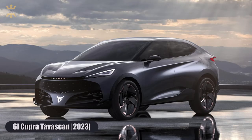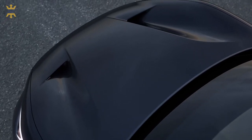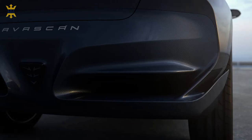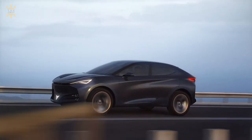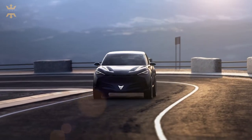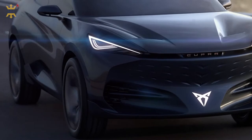Number 6: Cupra Tavascan. The all-electric coupe SUV features a 100% electric powertrain, making it a powerful, aerodynamic vehicle with zero tailpipe emissions. It features two motors housed in each axle, providing a combined 225 kilowatts of power to all four wheels. A 77 kWh lithium-ion battery pack housed in the vehicle's floor allows range of up to 450 kilometers. The interior is a marriage of style and functionality, mirroring its exterior's sculpted lines. The carbon-fiber structure provides a lightweight cabin, with contrasting colors and LED ambient lighting. The Cupra Tavascan will cost you around $40,000.